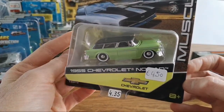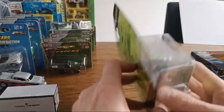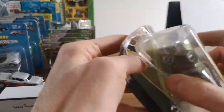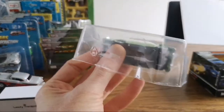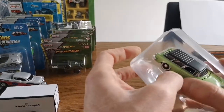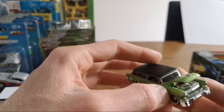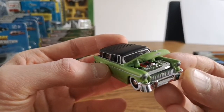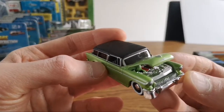So the 1955 Chevrolet Nomad station wagon — when I saw that I had to have it. 2016. It's got the stickers again — annoying. You know, it's a bit like with the Flemish and Dutch people, we also have a lot of jokes on one another, same with Australians and New Zealanders.